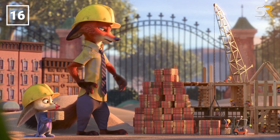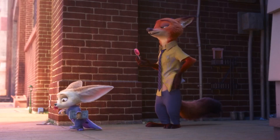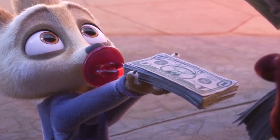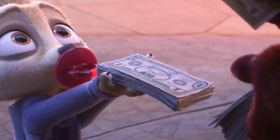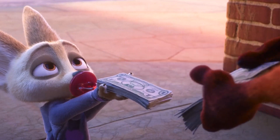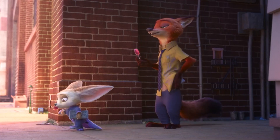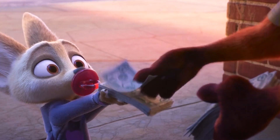Speaking of wordplay and corny jokes, if you take a close look at the money used within Zootopia, you might notice that instead of a great old man with wooden teeth on the one-dollar bill, there's instead a male deer — a buck. Get it? There's a buck on the one-dollar bill. A buck on a buck. It's funny and I don't care what any of you have to say about it.